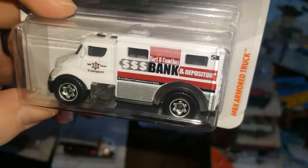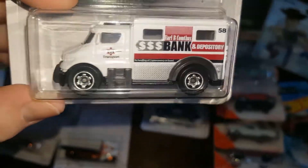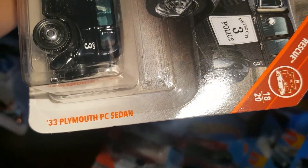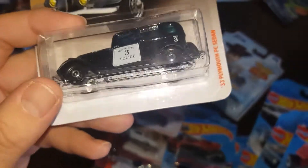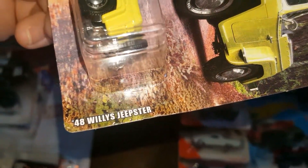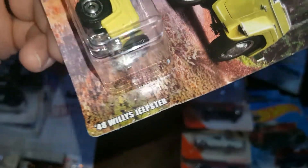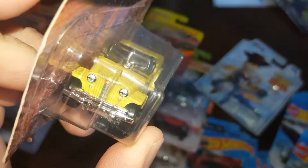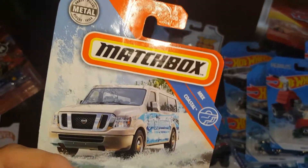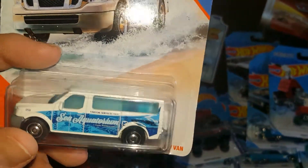We have an MBX Armored Truck in white — a nice one. My dad picked up the 1932 Plymouth PC Sedan in all black with traditional police colors. Then there's a Matchbox Jeep set piece my dad also picked up: the 1948 Willys Jeepster. This one is beautiful — the lights are painted in the front and back with yellow detail highlights. A very beautiful jeep.